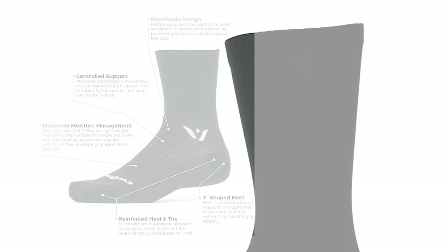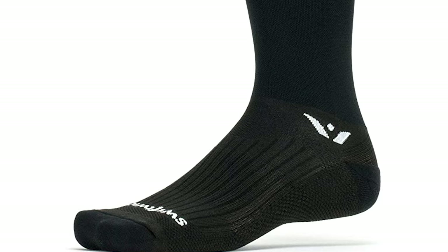The toe seams are invisible and not felt at all, eliminating friction and blisters. These Swiftwick Performance 7 Cycling Socks are really great socks — breathable, warm, and heavy-duty. That's why we recommend them to MTB lovers.